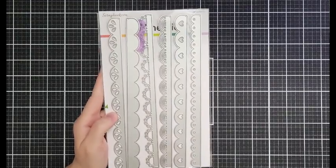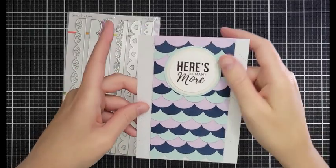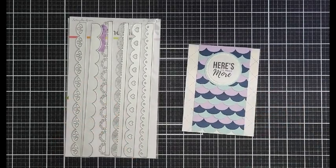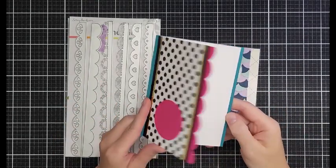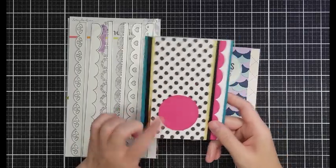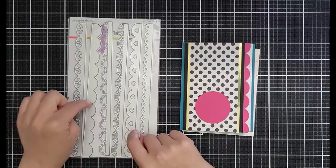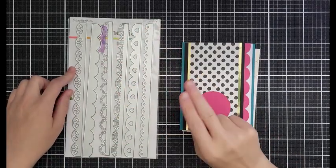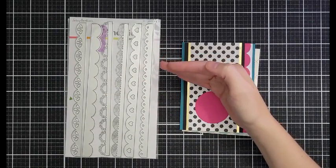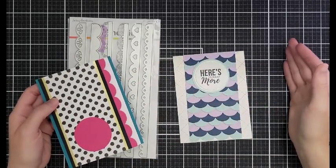This is the slimline borders die set and I just used it on this mermaid card not that long ago. It's super versatile — you've got tons of different shapes. And a little sneak peek: this is coming out on Friday. We're going to use it on this trifold gift card holder emergency card. When I run this through I put two pieces of cardstock in there and then it's really long — a full slimline in length — so I can use a single pass through my machine a bunch of times.